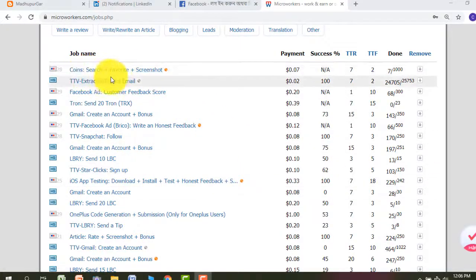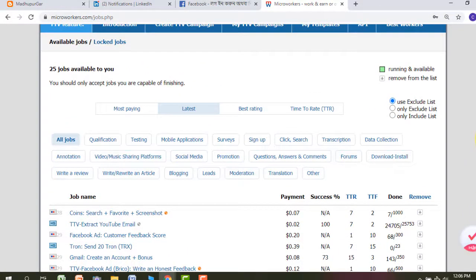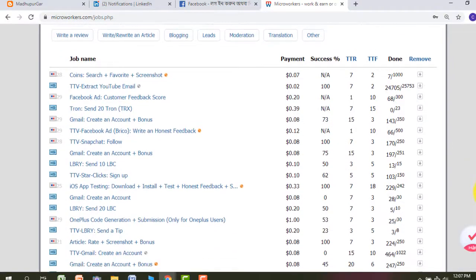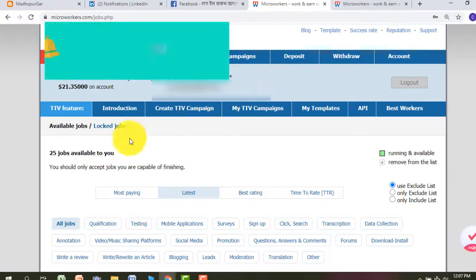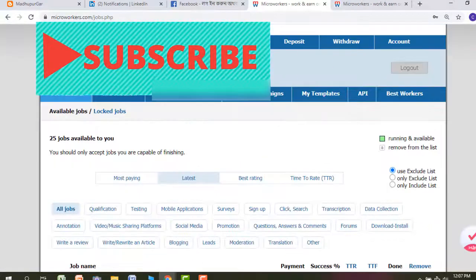Hello dear viewers. Today I will show you how you can give Facebook page feedback on microtask jobs. You have to have a Facebook account — not just a page, but a Facebook account. It's very simple and very easy. I will show you now how you can give feedback on a Facebook page as a customer.